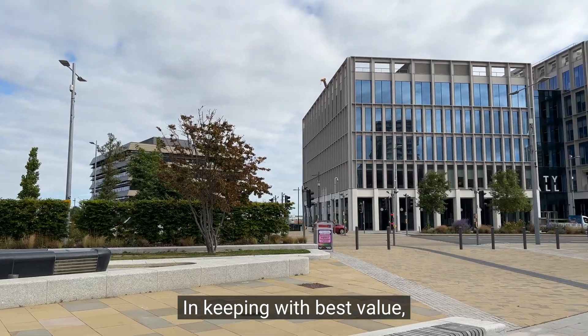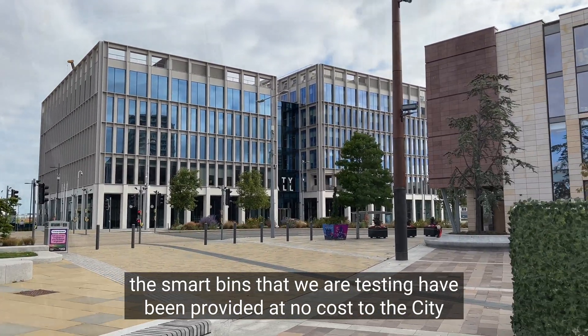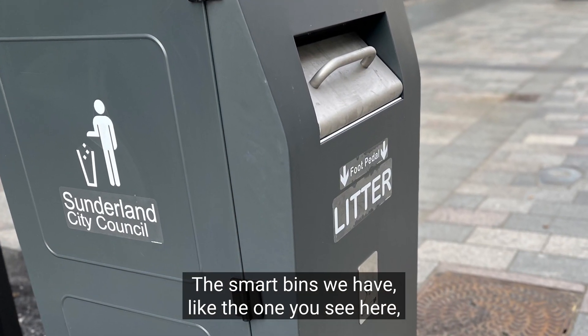In keeping with best value, the smart bins that we are testing have been provided at no cost to the City of Sunderland throughout the trial period this summer.